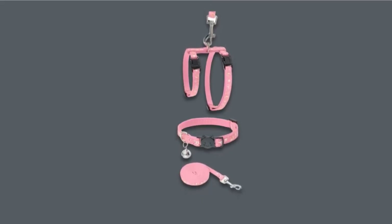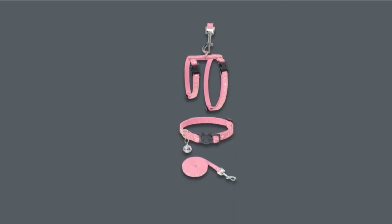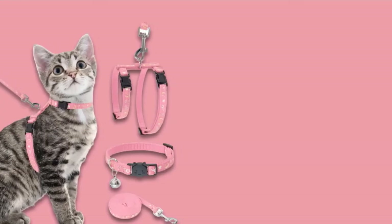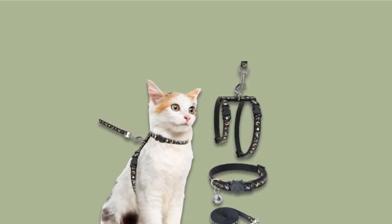You also receive a matching collar with a bell, so your cat can look and sound stylish on walks and at home. The H-design enables you to put this harness on your cat without having to convince them to put their head through tight neck holes. Two quick-release buckles keep the harness secure, and you can adjust the size to properly fit your cat.